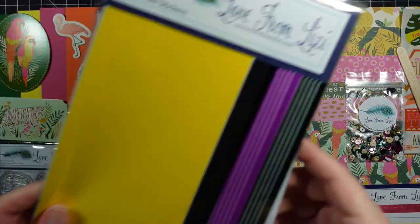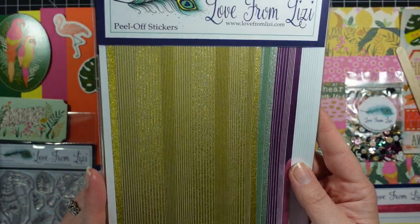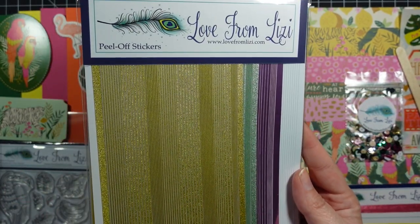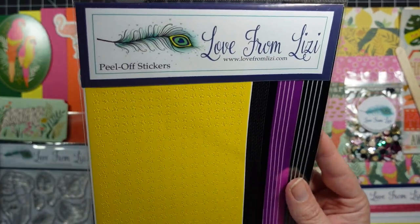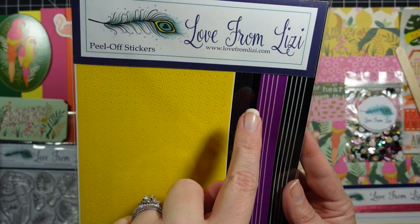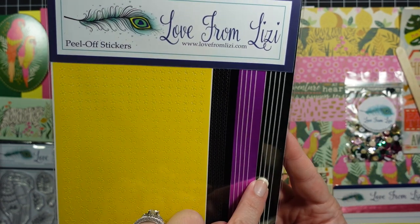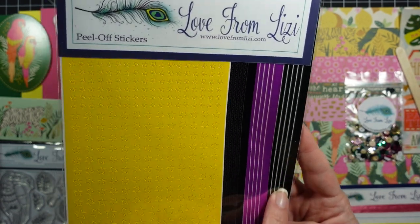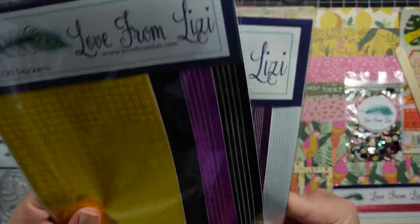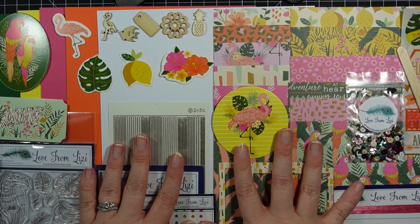We have a couple of peel off packs. The first one is the pinstripe peel off — you get a gold, a mint, a lavender, and a white. I love the pinstripe peel offs, they're my absolute favorite. Here's a variety pack: you have yellow stars, black waves, and then a thicker pinstripe in purple and black. So glad Lizzie sends me the extra peel offs because I love them.